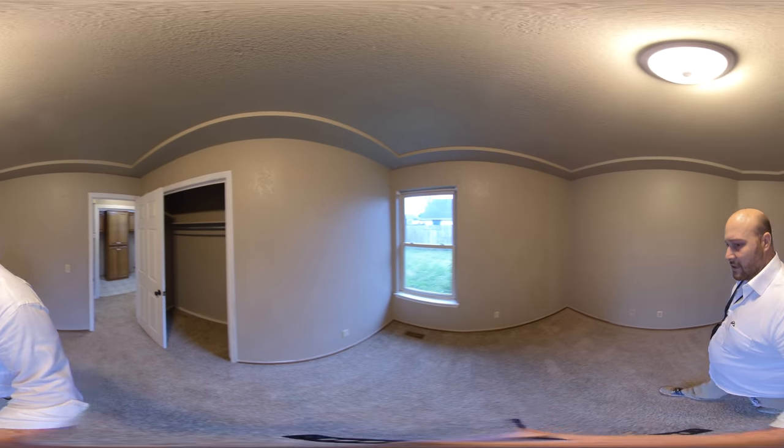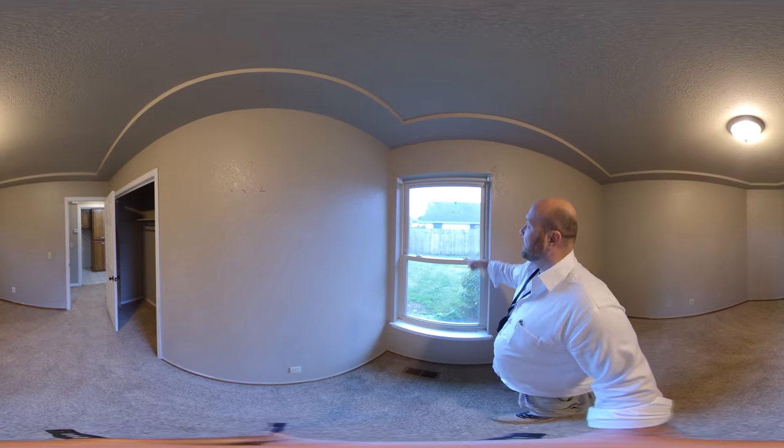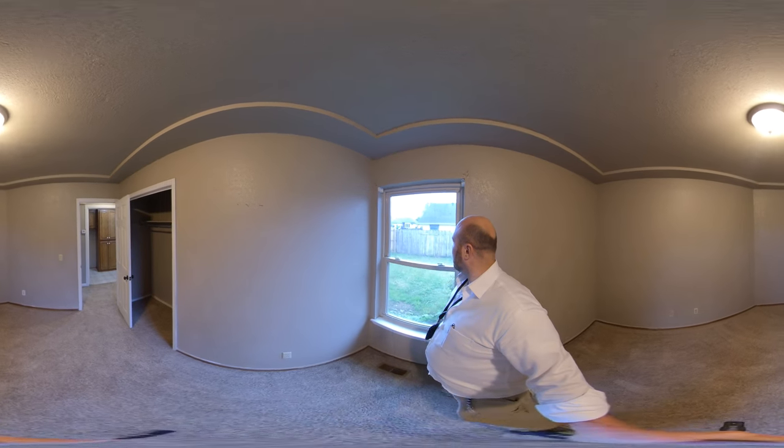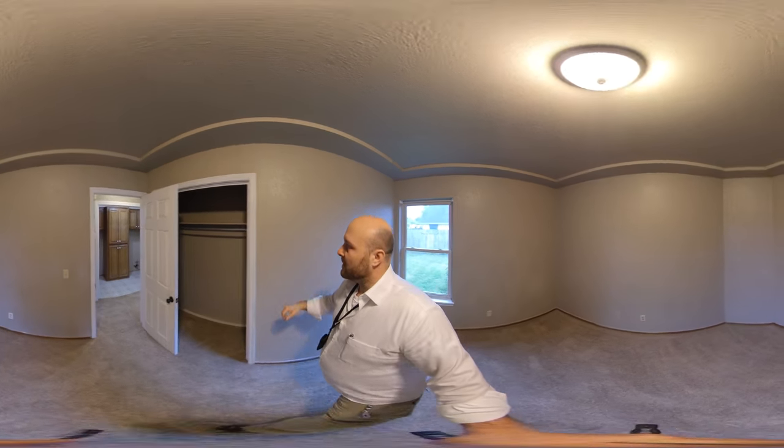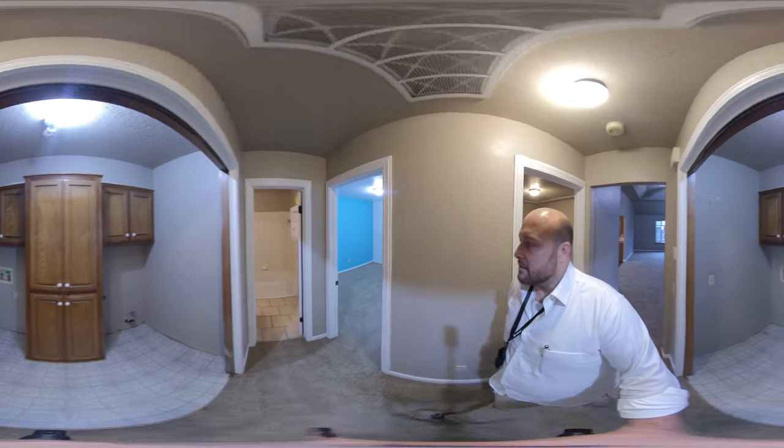This is a great big guest bedroom — a pretty good size guest bedroom. New double hung windows, that's awesome, so you can just open up the top if you want. A lot of closet space. Yeah, this is cool.